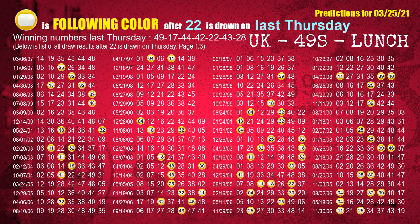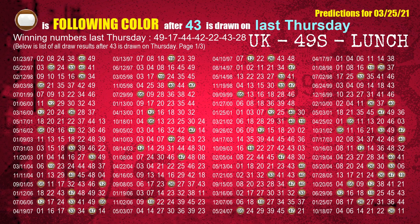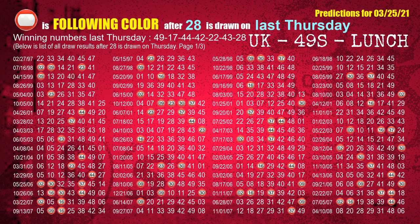The fifth winning number last Thursday is 22. The most frequently following color is yellow when 22 is the winning number on last Thursday. The sixth winning number last Thursday is 43. The most frequently following color is brown when 43 is the winning number on last Thursday. The booster winning number last Thursday is 28. The most frequently following color is red when 28 is the winning number on last Thursday.